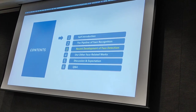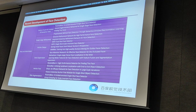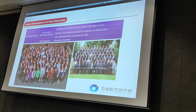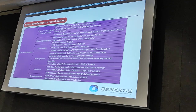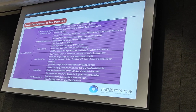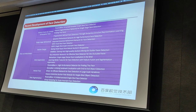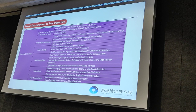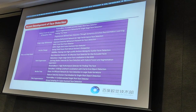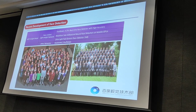Thirdly, I will introduce recent developments in face detection. Recent development of face detection can be divided into two parts: deep and wide models, and lightweight models. For deep and wide models, we introduce six parts, including feature fusion, context receptive field, single stage refinement, anchor design, extra supervision, anchor-free, and data augmentation. For the lightweight model, several papers are recommended in this slide.